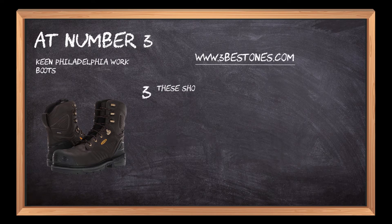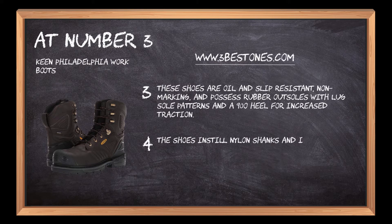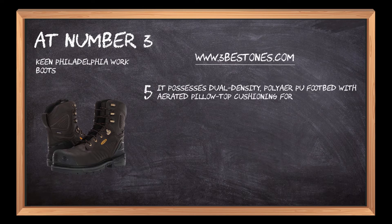These shoes are oil and slip-resistant, non-marking, and possess rubber outsoles with lug sole patterns and a 90-degree heel for increased traction. The shoes feature nylon shanks for mid-foot support that provides torsion stability and reliable movement off difficult terrains. They also possess dual-density poly-air PU footbed with aerated pillow top cushioning for weightless comfort on tedious journeys.